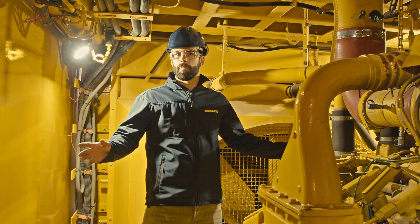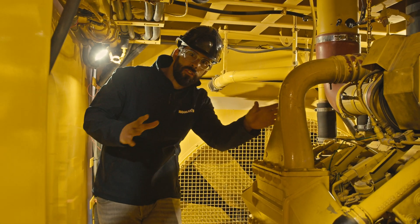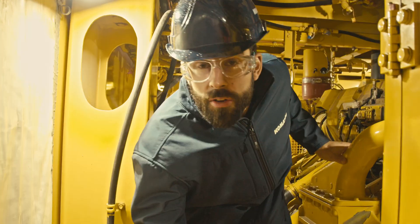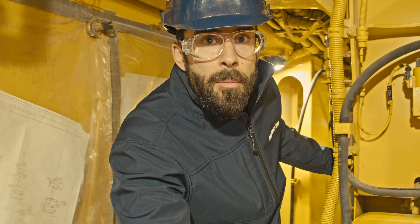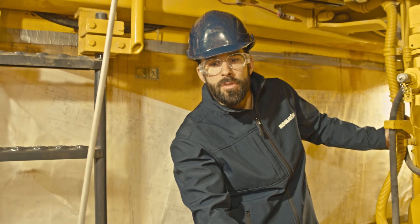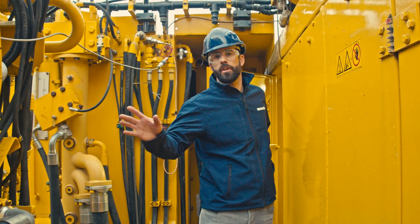Now we're inside the engine compartment of the PC-4000. Behind me the radiator with this massive fan. Behind this we've got the QSK60 tier 4 final engine with 1,850 horsepower. Going this way we've got the PTO directly connected to the engine, and on the PTO we've got the main pumps which deliver 4,100 liters of hydraulic oil from the pumps directly to the control wall.